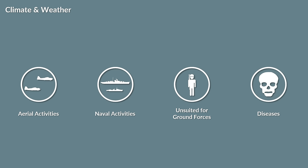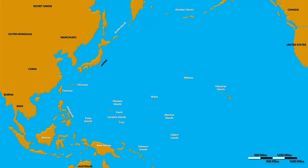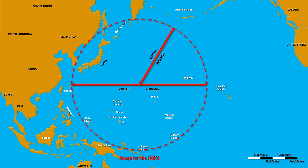For any fleet operation, the long ranges were highly dependent on logistics and maintenance. Furthermore, the vast space required major recon operations to keep surprises to a minimum. One of the major elements in this were flying boats with their long ranges, for instance the H8K1 with up to 7200 kilometers in range.